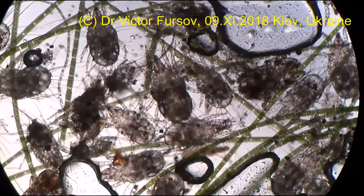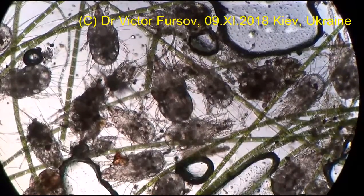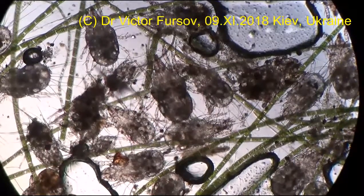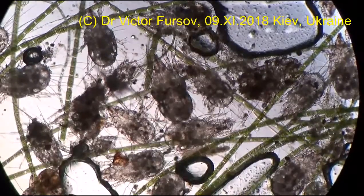My dear audience from Kyiv, the capital of Ukraine. My name is Viktor Fulsov, and today, November 9th, 2018, we are just observing some interesting mites which I will show you.